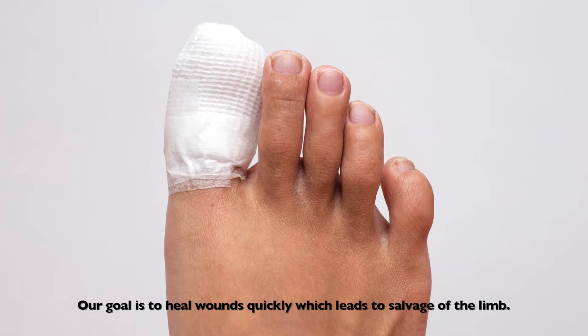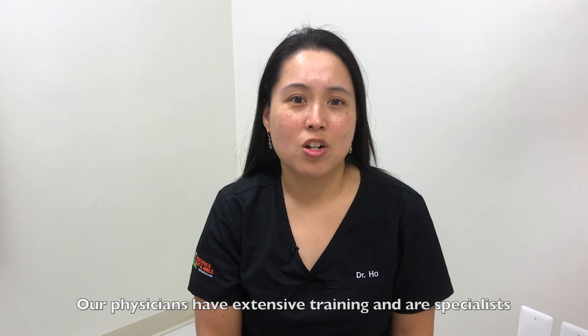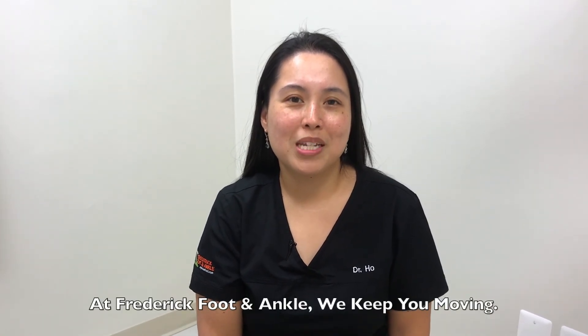Our goal is to heal wounds quickly, which leads to salvage of the limb. Our physicians have extensive training and are specialists in wound care and limb salvage. At Frederick Foot and Ankle, we keep you moving.